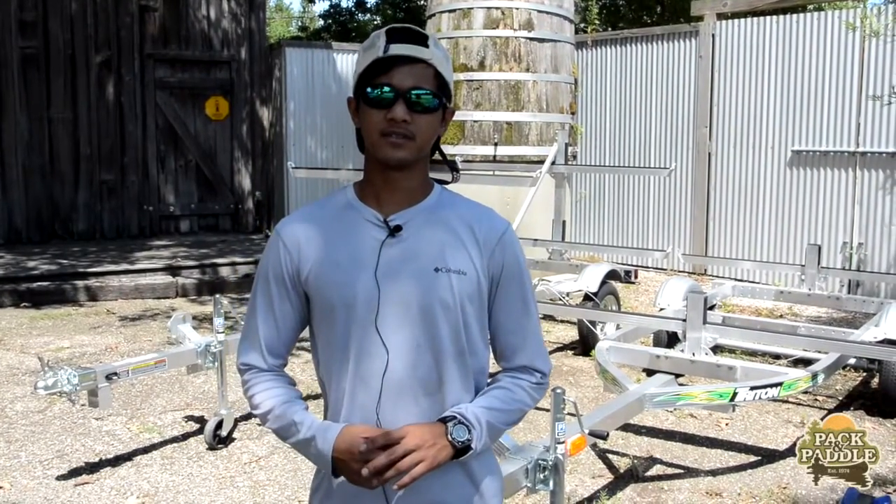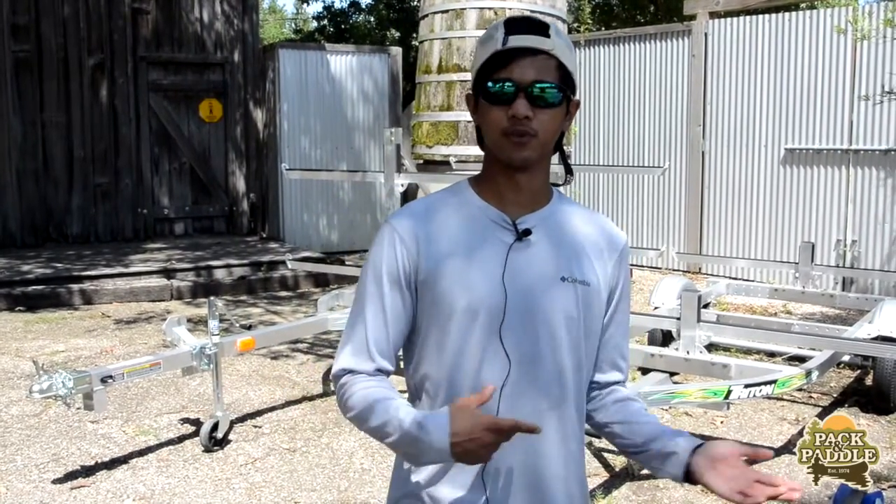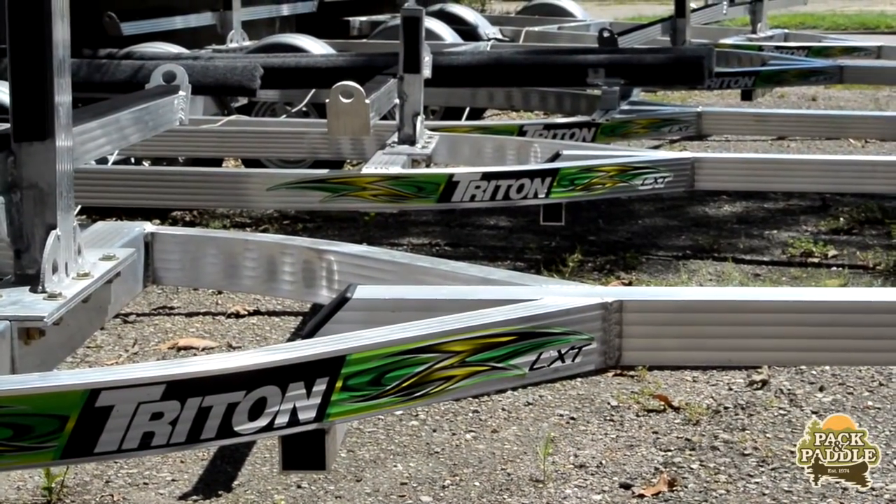How's it going everyone? Tommy from Pack and Paddle. A common question we get asked often is: how do we transport a kayak from the house to the water? Although there are many options, the most popular one is trailers. Here at Pack and Paddle we carry Triton trailers.